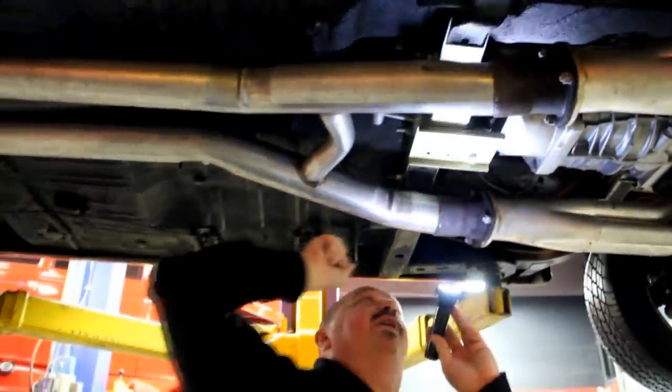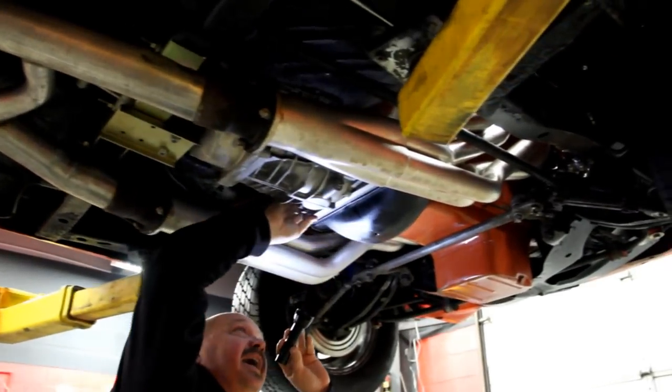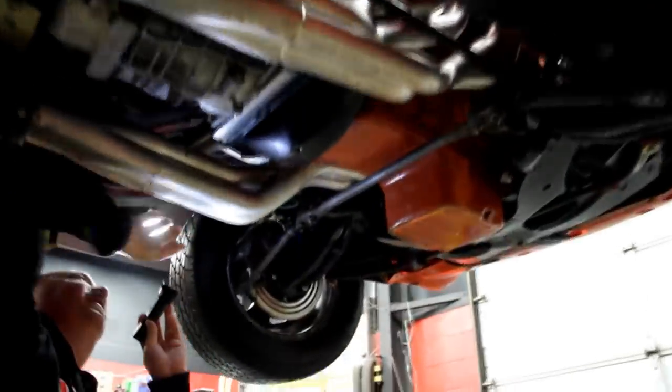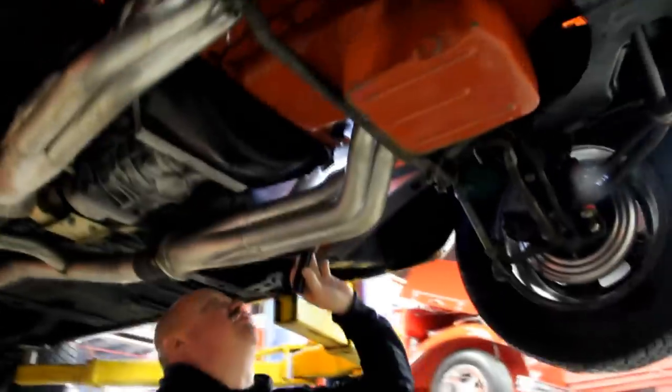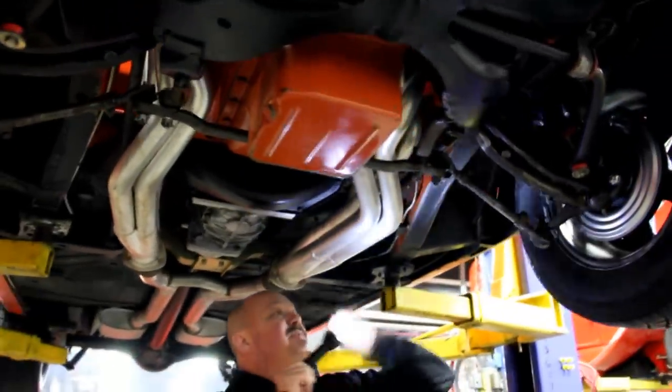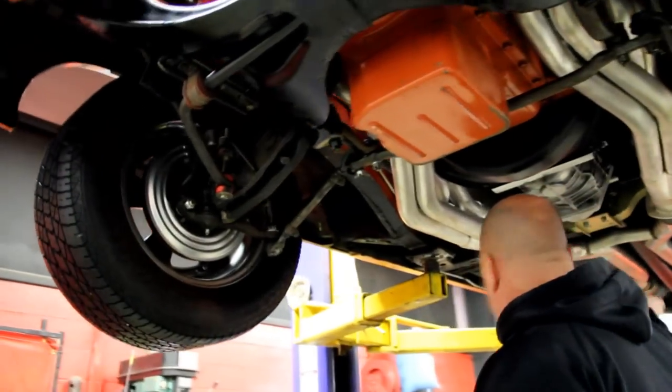We've got a new fuel line running front to back and a new brake line running front to back. We've got the aftermarket crossmember for that Tremec transmission, and the three-inch exhaust runs all the way up to the collectors with a crossover in it. It's got a cast aluminum bell housing, big tube headers, a high-torque starter, and all the clutch linkage looks brand new. There is a proportioning valve here for the rear brakes.